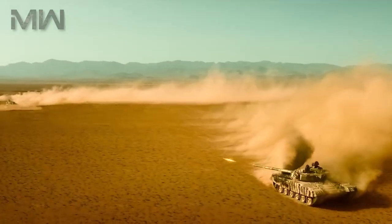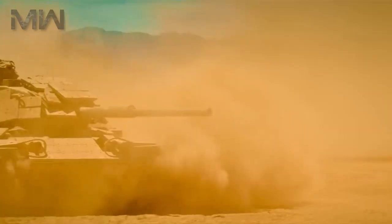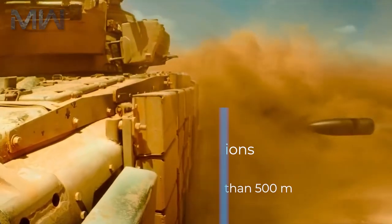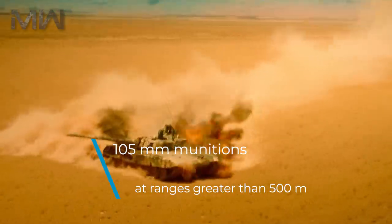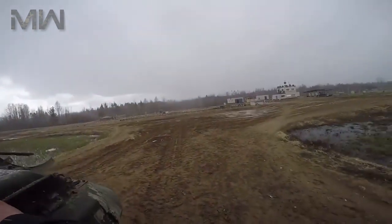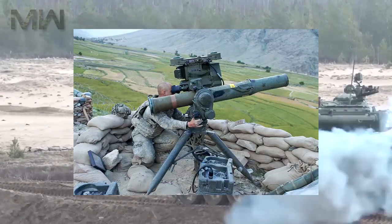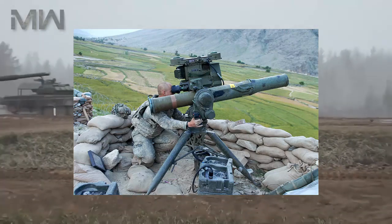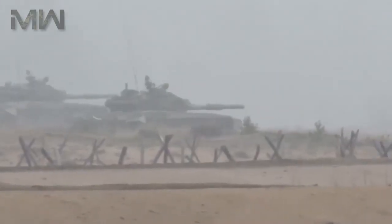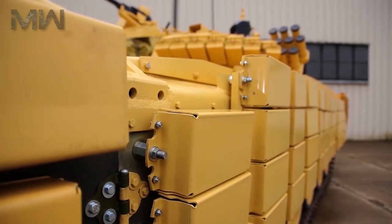Of its design, the T-72 is protected by composite armor. At the time of its introduction, the T-72 could withstand any 105-millimeter munitions at ranges greater than 500 meters. The front armor of the T-72 cannot be penetrated by contemporary Dragon or TOW anti-tank guided missiles, and side armor provides protection against IFV and helicopter cannons.